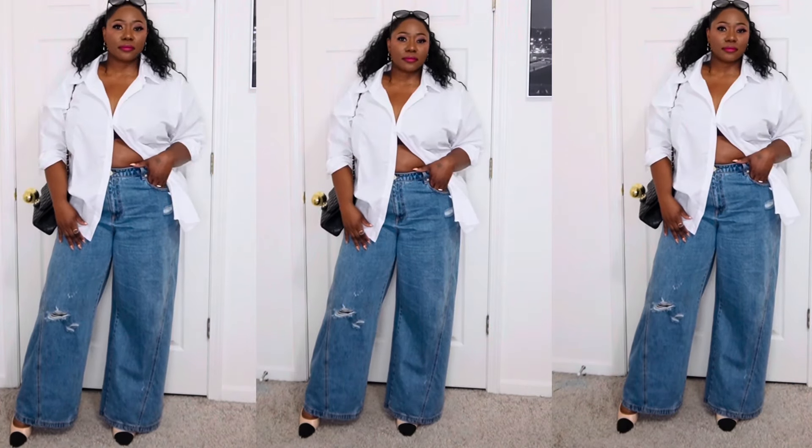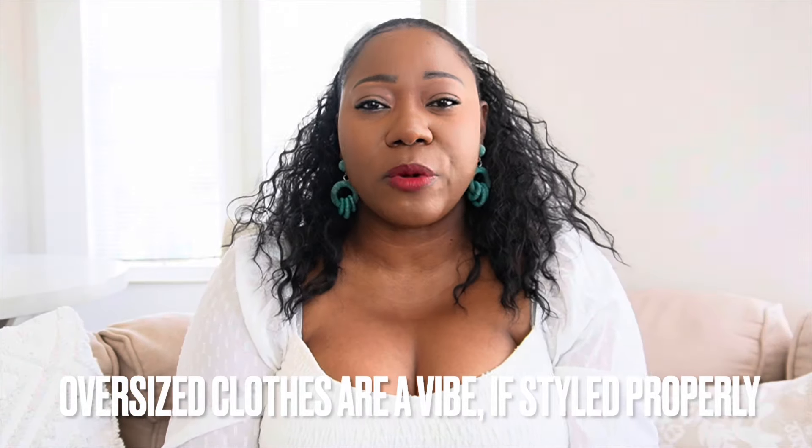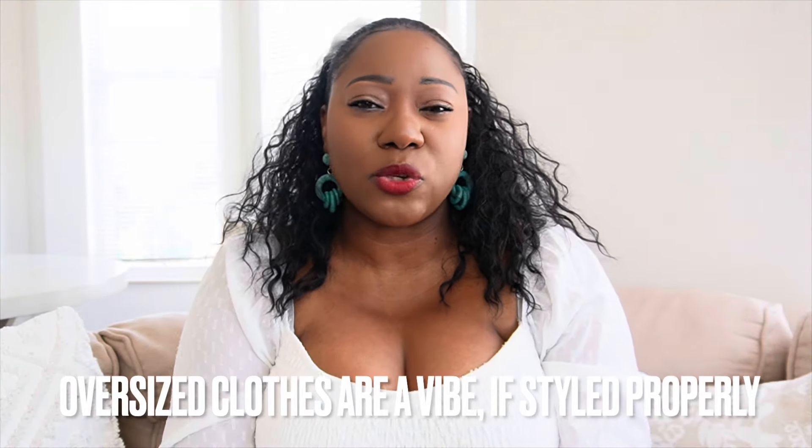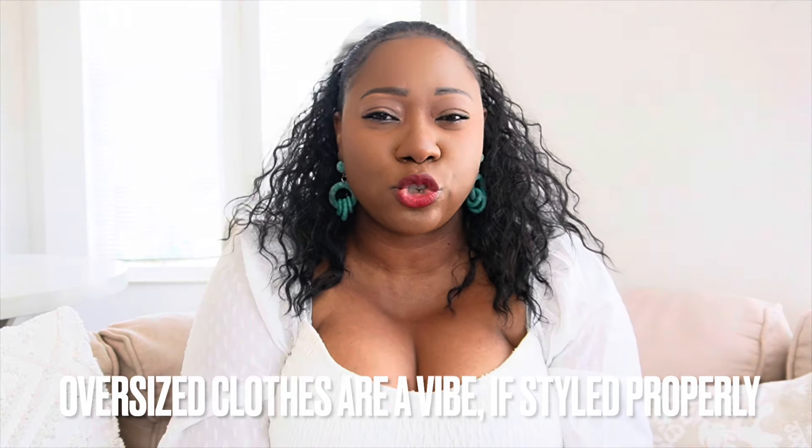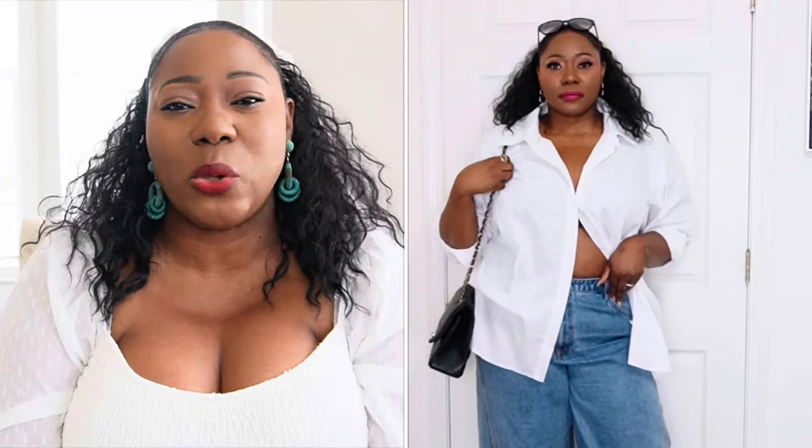This might not be for everybody — I know some curvier girls don't like wearing oversized on oversized because they feel it makes them look bigger, but the trick is just to show a little bit of skin. This look is all about get-up-and-go: you don't have time or energy to put into your outfit, you just want to get up and go yet still look nice. I'm wearing my classic Chanel square sunglasses — no thought whatsoever put into this outfit and I love it.